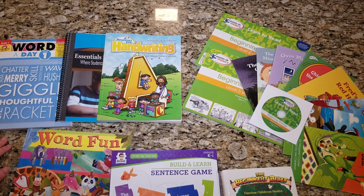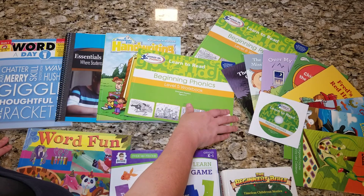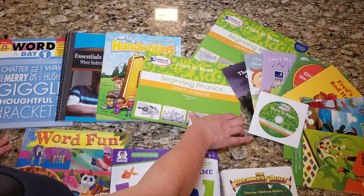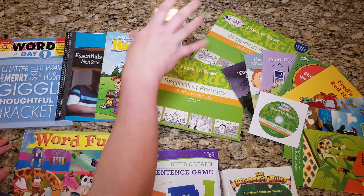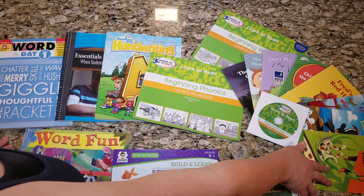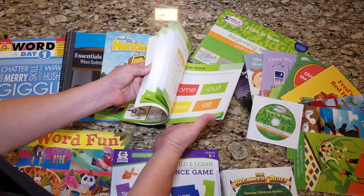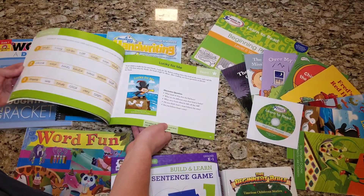Lastly, what's language arts without a phonics program for first grade? We have Hooked on Phonics once again, because we bought the whole complete Hooked on Phonics system. Like in the previous levels, once you finish a unit you earn a book — so it comes with fun books as prizes. It also has the DVD for the lesson, and we will be going through this for our phonics lessons.